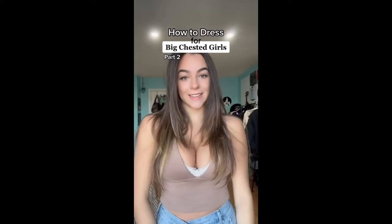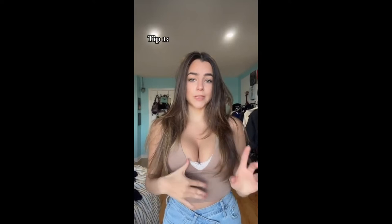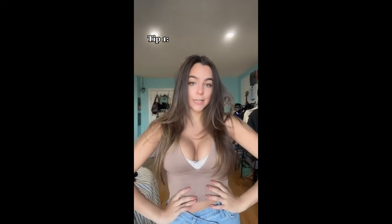Outfit inspo for my bigger-chested ladies, Part 2. I never used to wear low-cut tops like these because you'd always see my bra underneath and it just wasn't cute. But an easy tip is to wear a cute little lace bra underneath.